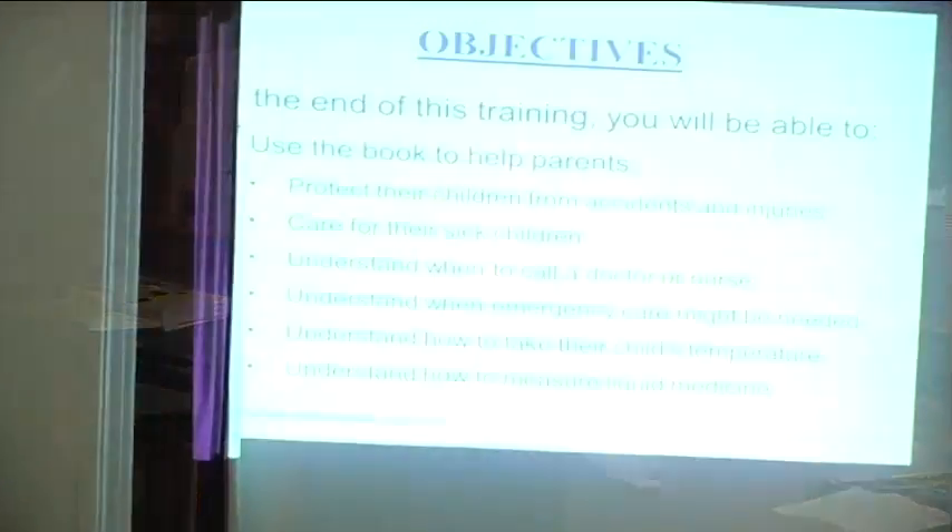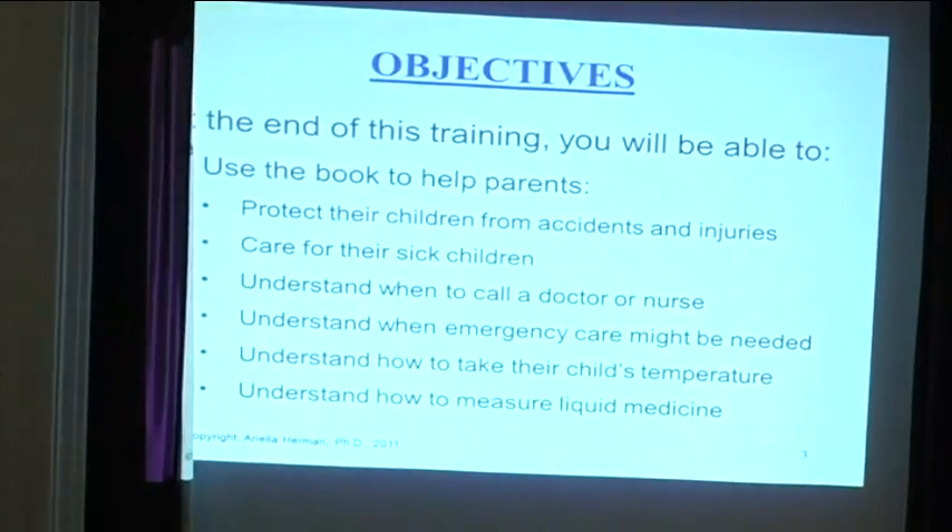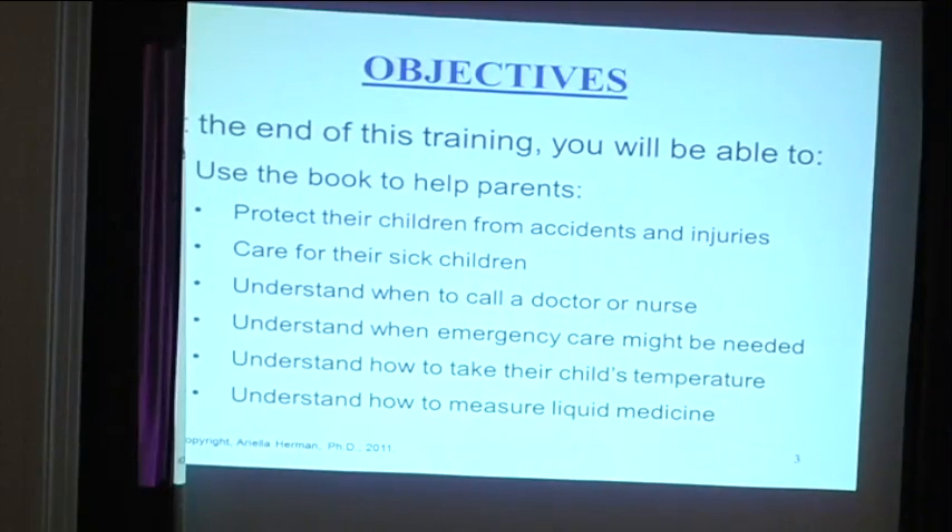A few housekeeping items: please turn your cell phones off or silence them, and if you need to take a call, go to the back. On each table you'll find handouts, including a photo release — this session is being videotaped for those who couldn't attend. This is a program developed through UCLA and Johnson & Johnson in the early 2000s.